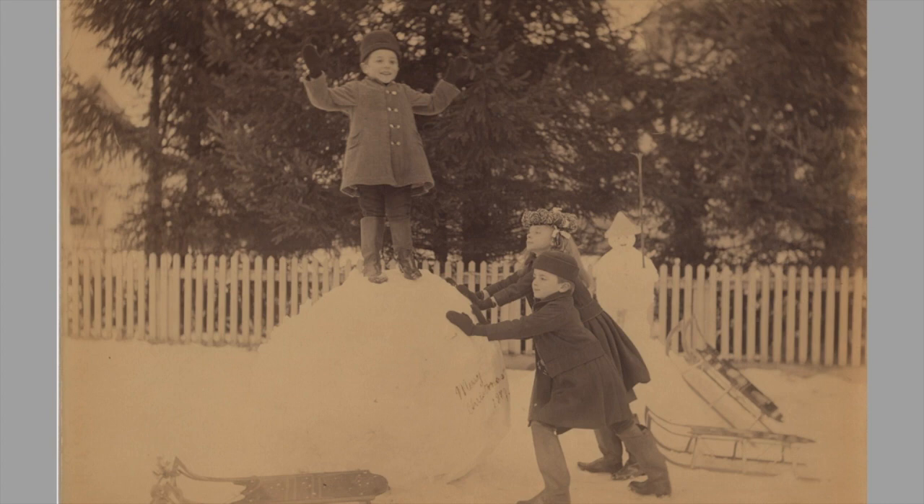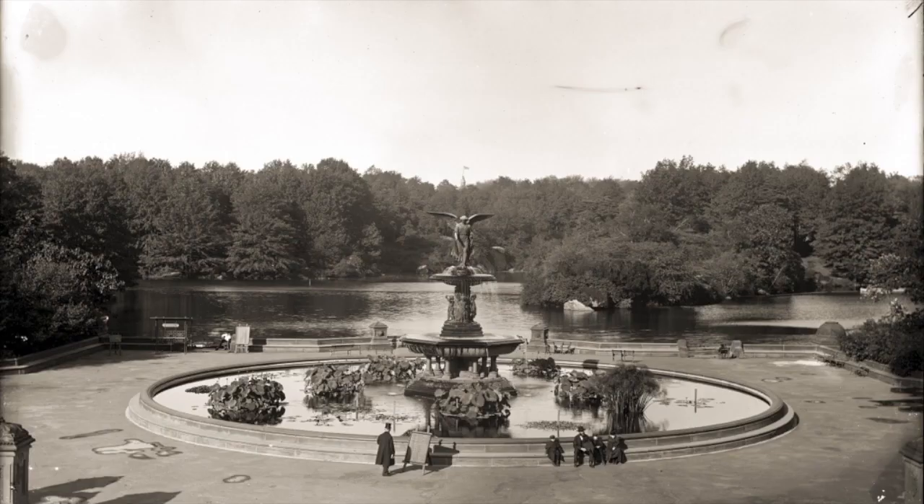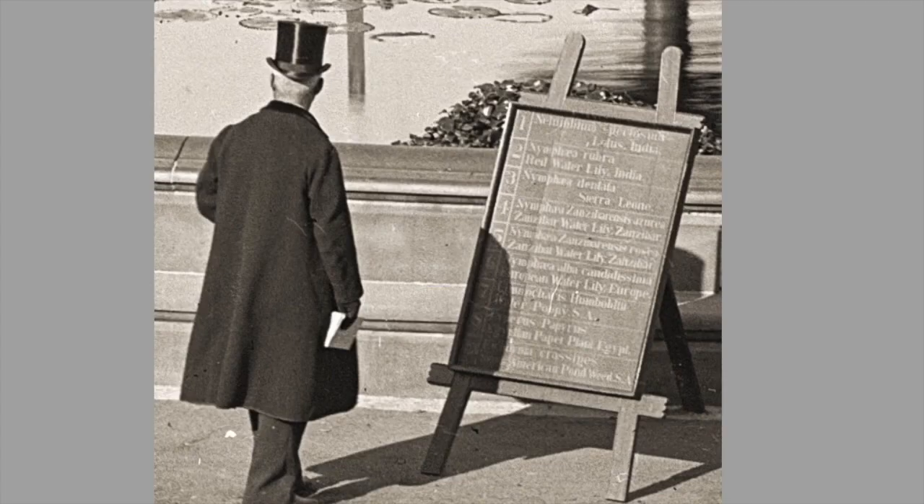Lots of snow in Norfolk, Connecticut. The Great Blizzard of 1888 brought nearly 6 feet and 24-foot-high drifts. Here's Bethesda Fountain in New York, where the Kendalls traveled. These are detailed photographs from Kendall's glass plate negatives.